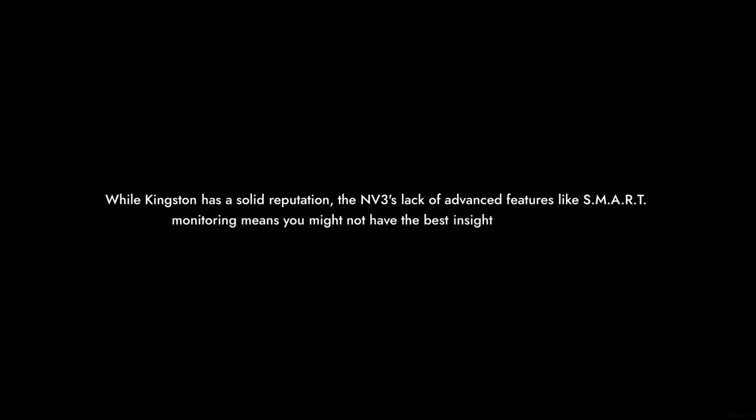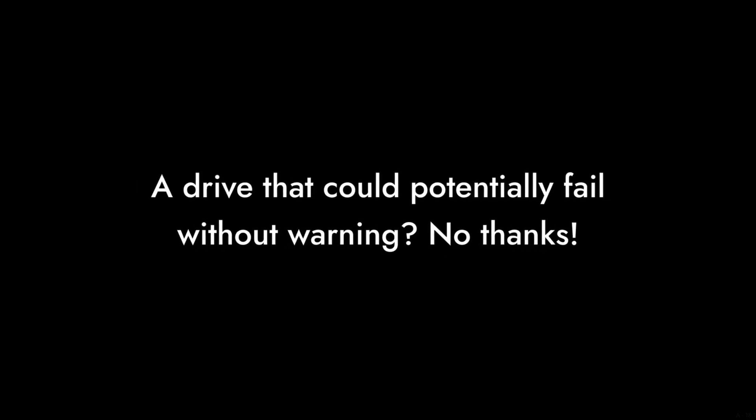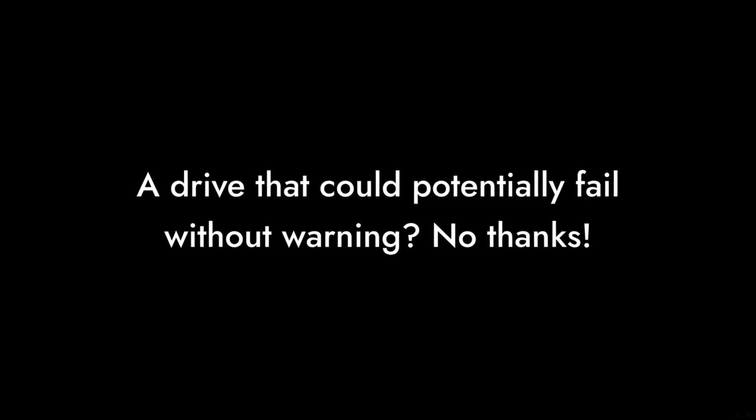Reason 2: Reliability Concerns. Some users have reported issues with reliability over time. While Kingston has a solid reputation, the NV3's lack of advanced features like SMART monitoring means you might not have the best insight into its health. A drive that could potentially fail without warning? No thanks.